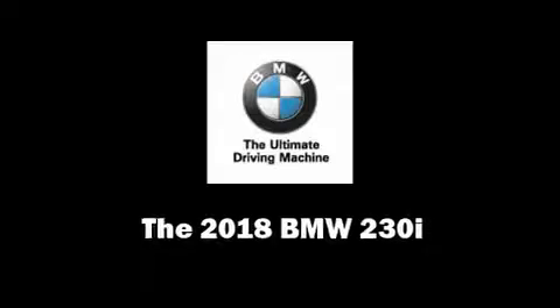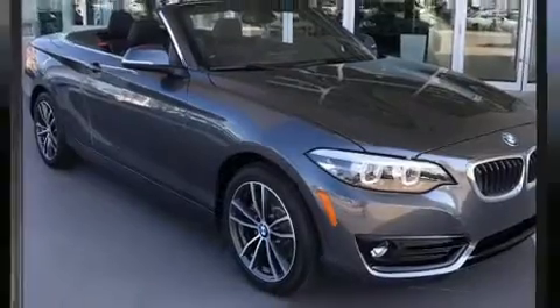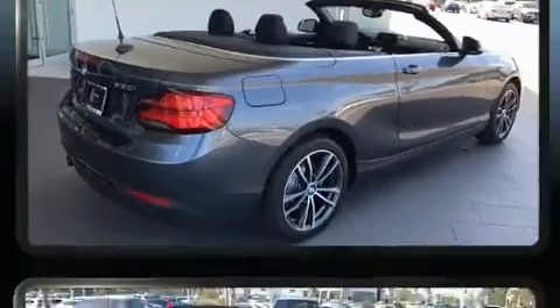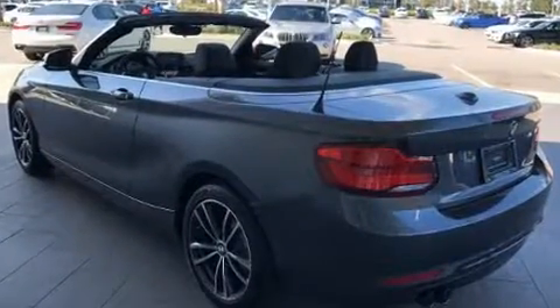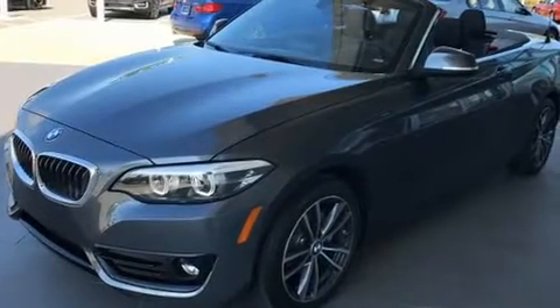This two-door, four-passenger convertible is ready to drive off the showroom floor. BMW made sure to keep road handling and sportiness at the top of its priority list. Turbocharger technology provides forced air induction, enhancing performance while preserving fuel economy.